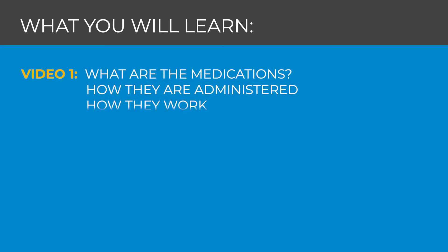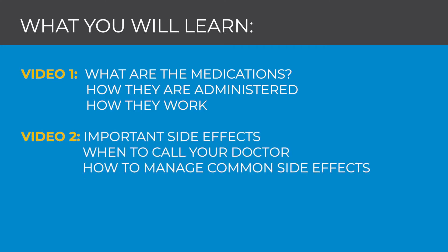I want to explain this care plan in two short videos. In this video, video 1, we will discuss what the medications in this care plan are, how they are administered, and how they work. In video 2, we will go over important side effects, when to call your doctor, and how to manage common side effects at home.